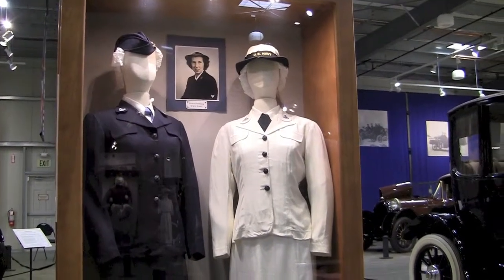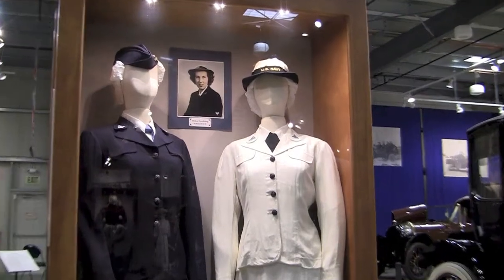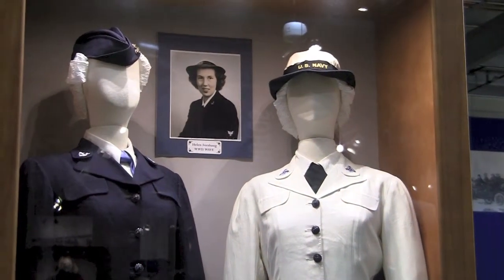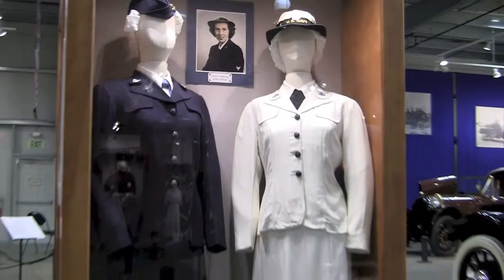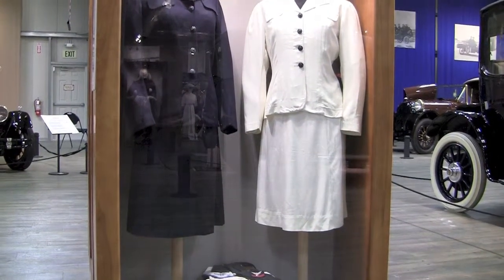The WAVES were assigned four uniforms, and at the museum we have three on display: the summer grays, and the dress blues and dress whites. The dress blues and dress whites were cut like a typical 1940s suit. They had a six-gore, narrow skirt, and then a fitted jacket with distinctive round-collar lapels.